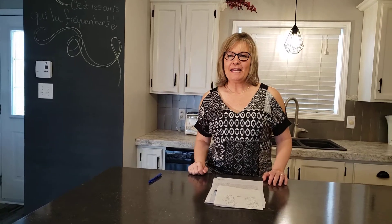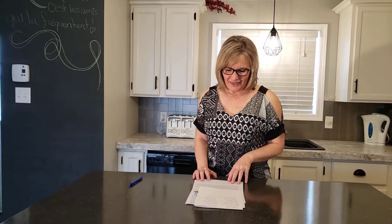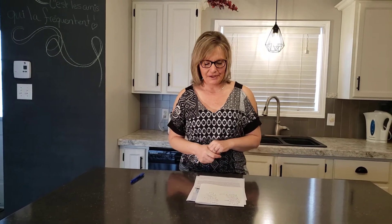Hi, my name is Anita Savoie and I'm a Realtor in Moncton, New Brunswick. Today I want to talk about my third video about home staging. We're going to talk about updating different areas of your home that will attract buyers.